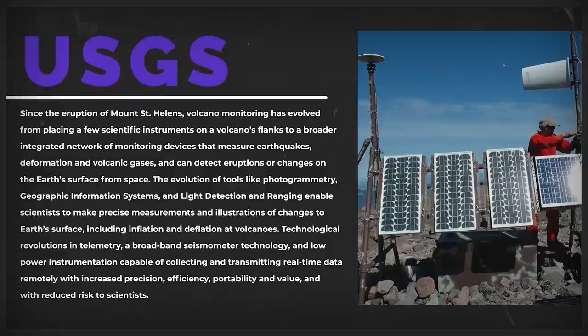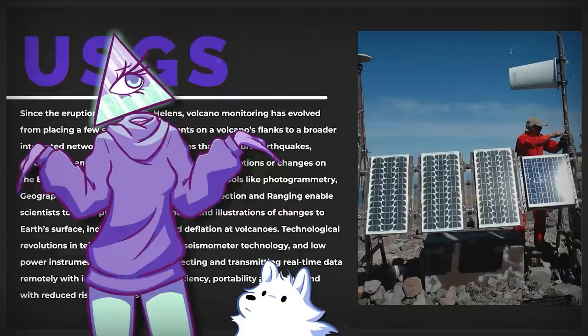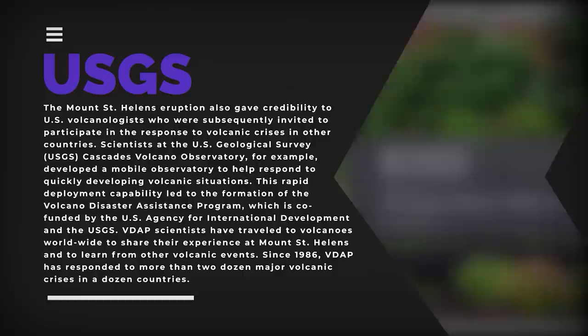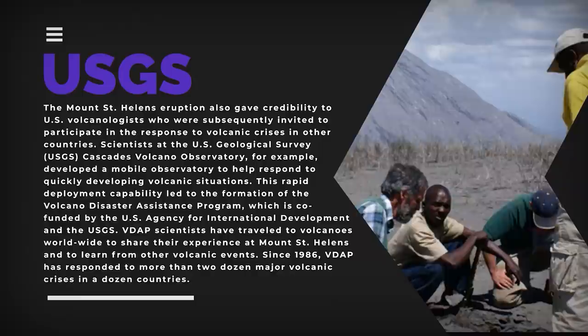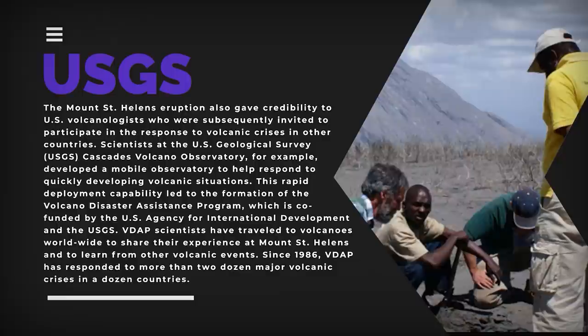Technological revolutions include telemetry, broadband seismometer technology, and low-power instrumentation capable of collecting and transmitting real-time data remotely with increased precision, efficiency, portability, and value, and with reduced risk to scientists. The Mount St. Helens eruption also gave credibility to US volcanologists, who were subsequently invited to participate in the response to volcanic crises in other countries. Scientists at the USGS Cascades Volcano Observatory developed a mobile observatory to help respond to quickly developing volcanic situations. This rapid deployment capability led to the formation of the Volcano Disaster Assistance Program (VDAP), co-funded by the US Agency for International Development and the USGS. VDAP scientists have traveled to volcanoes worldwide to share their experience at Mount St. Helens and to learn from other volcanic events.